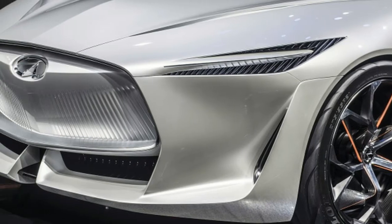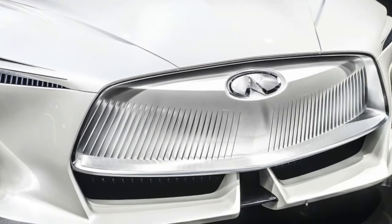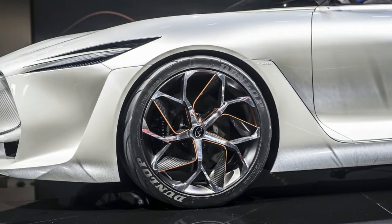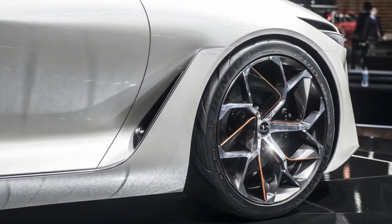VC Turbo made its production debut in the 2019 QX50 at the 2017 Los Angeles Auto Show. Here in the Q Inspiration, VC Turbo allows Infiniti designers to make the most of the packaging, taking advantage of the compact powertrain to increase the size of the cabin while maintaining the footprint of a mid-size car.